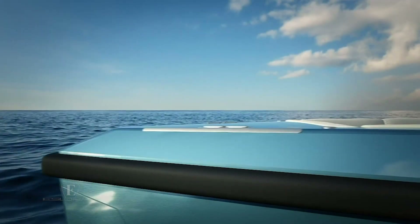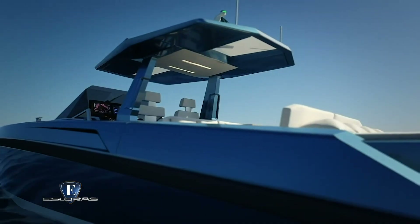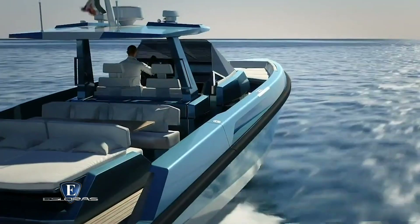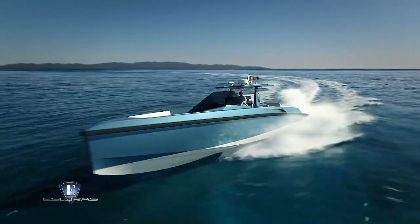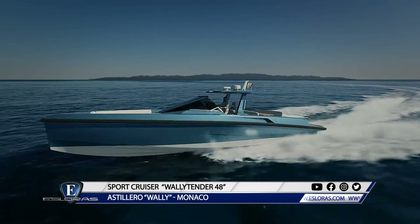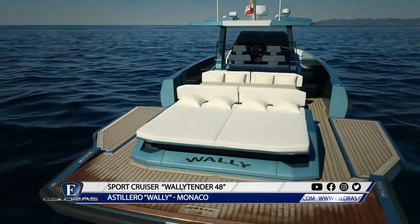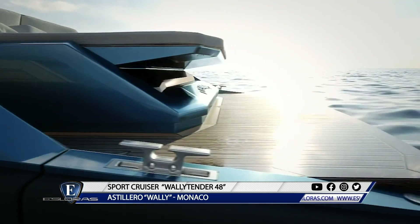Con poco más de 14 metros de eslora, la Wally Tender 48 es un producto de la industria británica que vale la pena ver. La Wally Tender 48 es el primer nuevo proyecto que nace de la asociación entre Wally Yachts, con sede en Mónaco, y el grupo Ferretti. Este modelo lleva todos los distintivos de Wally confirmando el ADN de la marca.